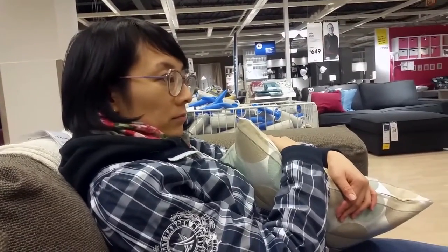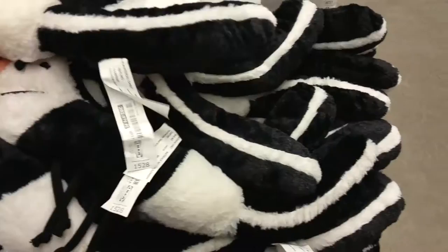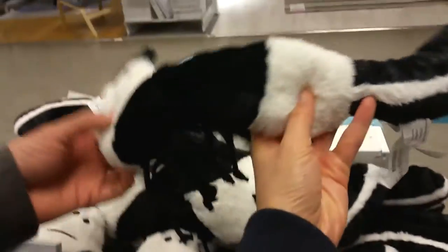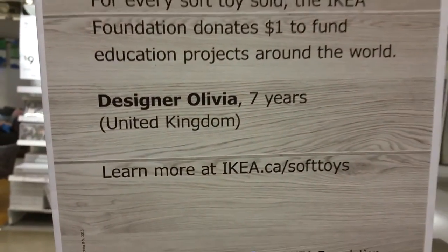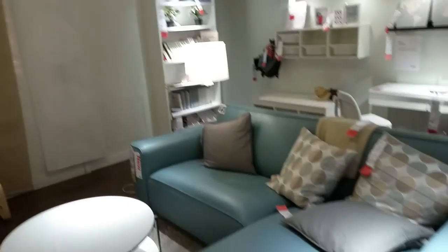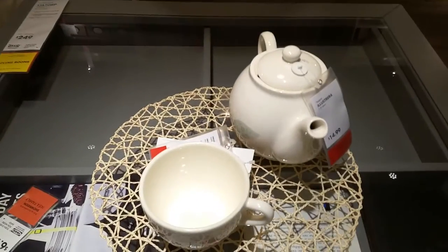We have a loveseat — it might be a little on the soft, mushy side. What do you think? We got these neat little things — they look like skunk bugs, skunk-a-pillars! Oh, it's a skunk-a-pillar. This was designed by Olivia from the UK. Nice design, Olivia! This room — it's too modern. Six out of ten.